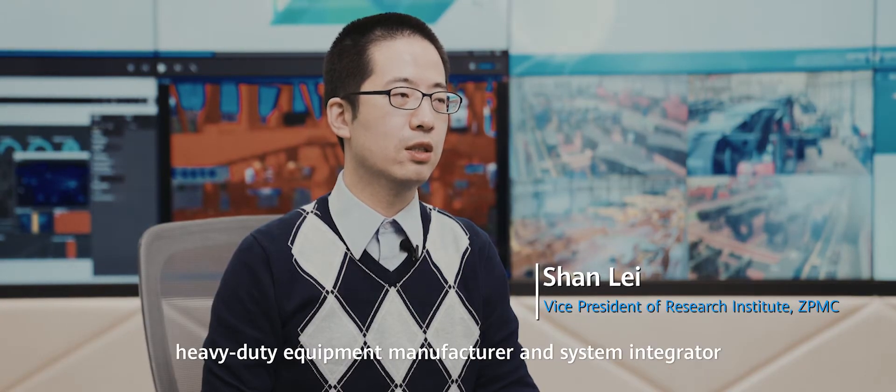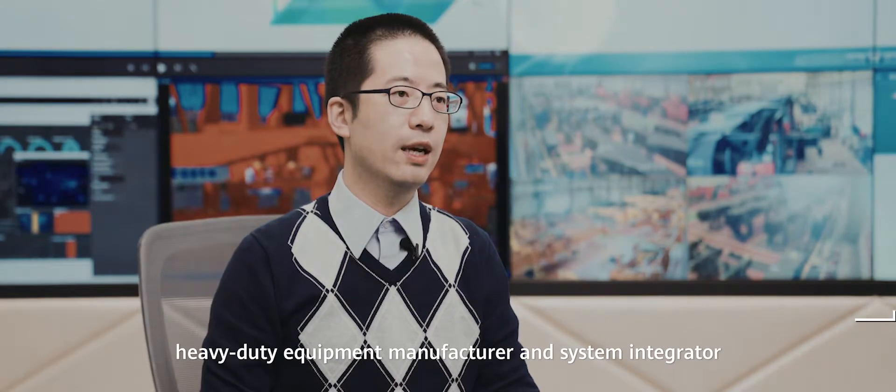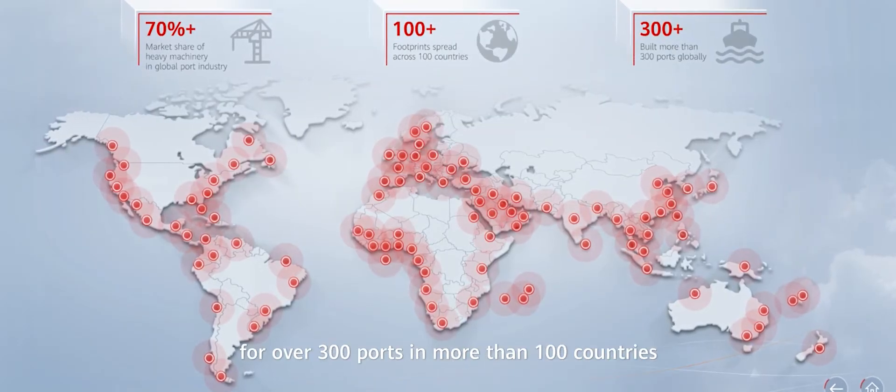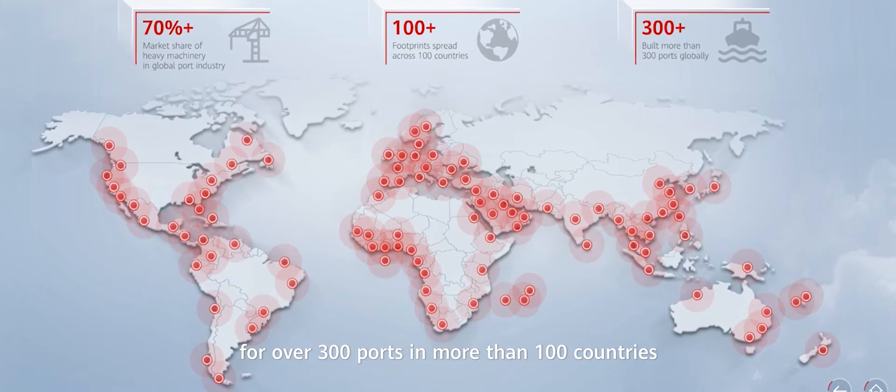ZPMC is the world's largest port machinery heavy-duty equipment manufacturer and system integrator. In the past 20 years, we have been providing services for over 300 ports in more than 100 countries.